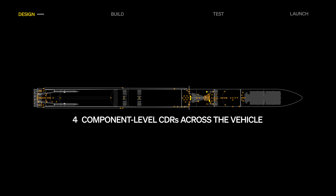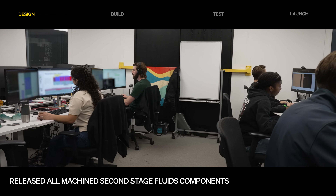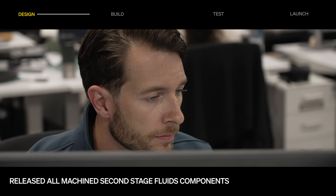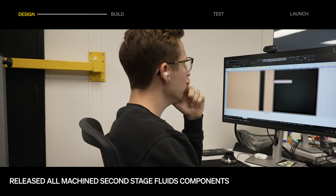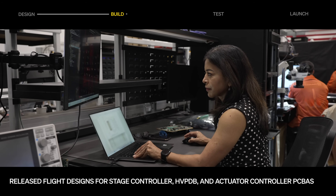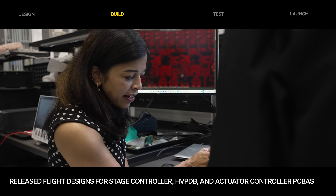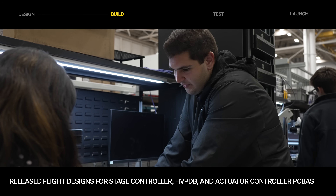In October, the team completed 11 component level critical design reviews. There was also a concerted effort on second stage fluids components, and the team rallied to release all machine parts ahead of manufacturing need dates. In avionics, flight designs for the high voltage power distribution box, stage controller, and actuator controller printed circuit board assemblies were released.